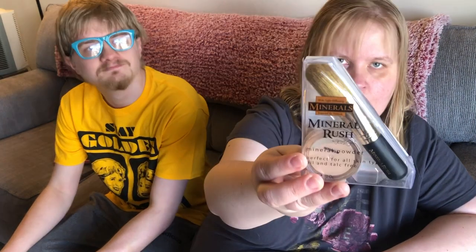On the makeup run, I did find the Jessie's Girl Mineral Rush Mineral Powder. It includes mineral makeup powder and a buffing brush, so I picked that up to have.